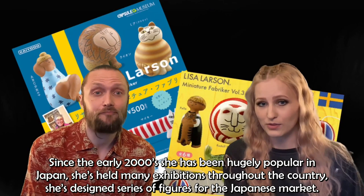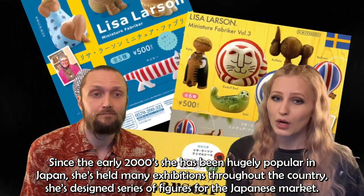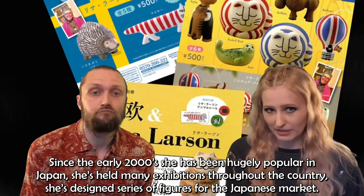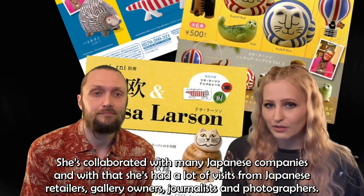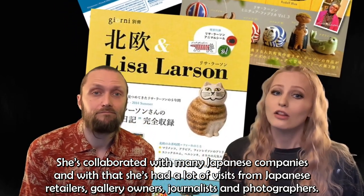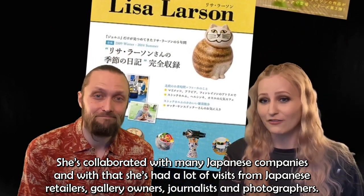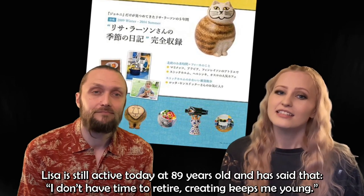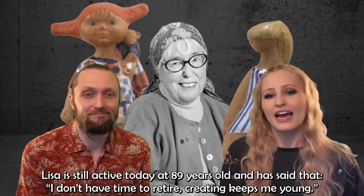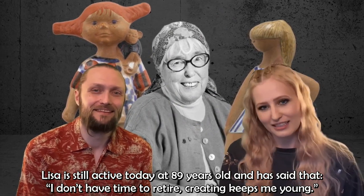Since the early 2000s, Lisa has been hugely popular in Japan. She's held many exhibitions throughout the country, designed series of figures for the Japanese market, and collaborated with many Japanese companies, receiving many visits from Japanese retailers, gallery owners, journalists, and photographers. Lisa is still active today at 89 years old and has said, 'I don't have time to retire. Creating keeps me young.'